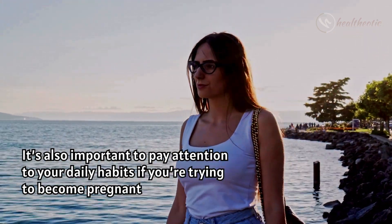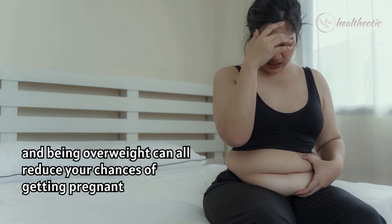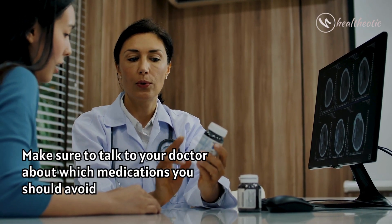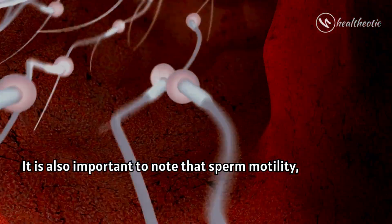It is also important to pay attention to your daily habits if you are trying to become pregnant. Smoking, drinking alcohol, and being overweight can all reduce your chances of getting pregnant, as can using certain medications. Make sure to talk to your doctor about which medications you should avoid.